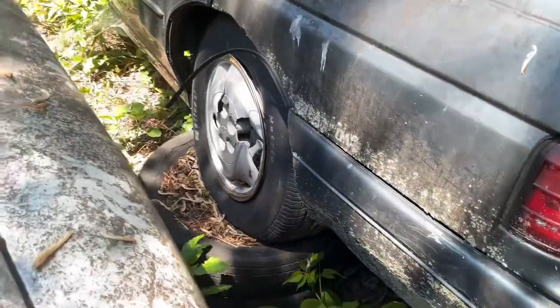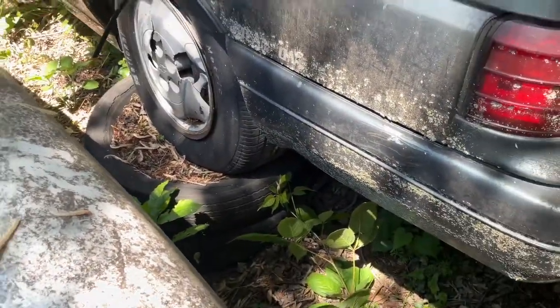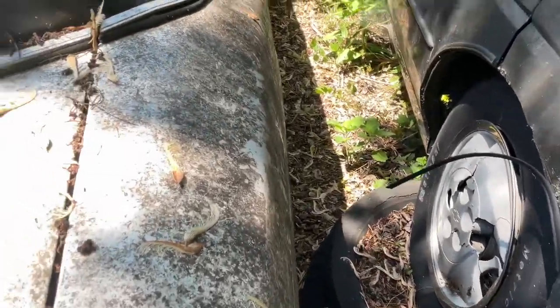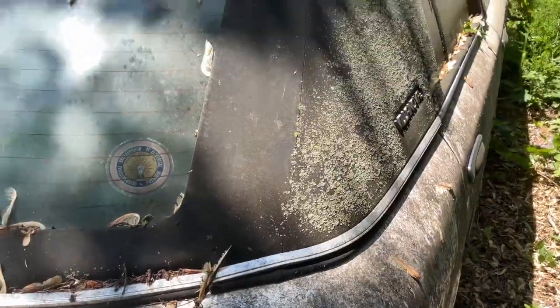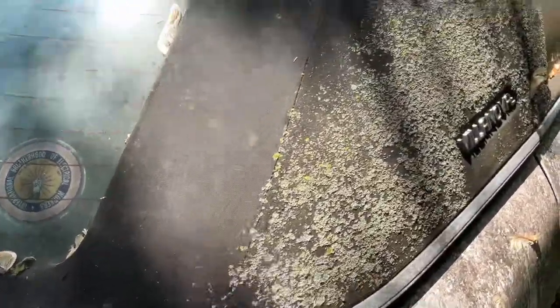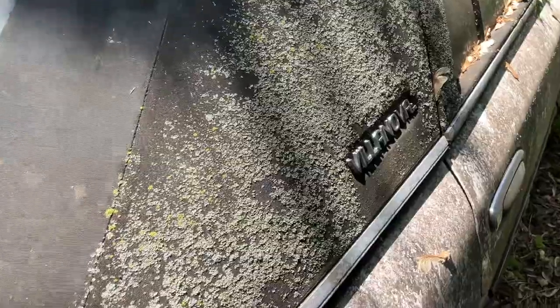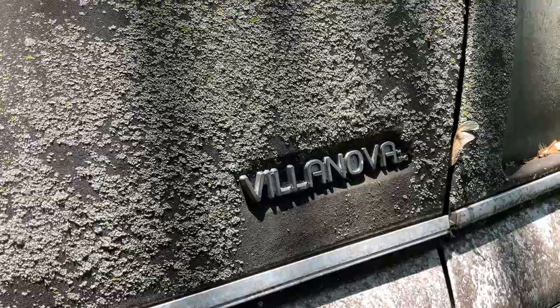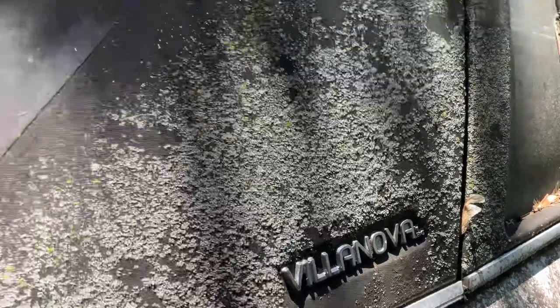This is going to be interesting — tight, tight, tight. Okay, there we go. Villanova by ENG Classics. They were an aftermarket badge company. They are no longer in business.